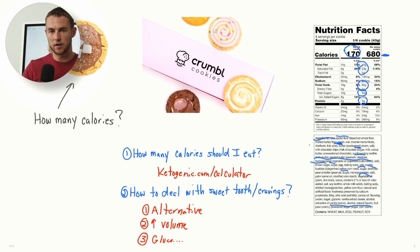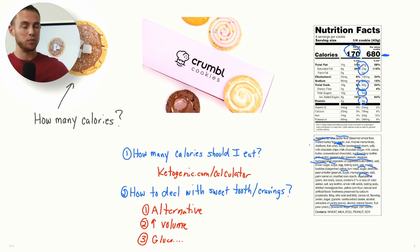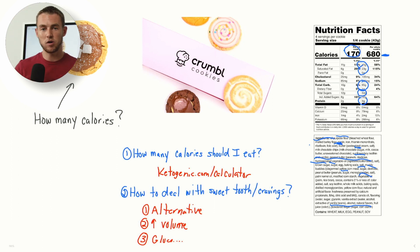So I hope that helps. I hope you guys got a little understanding of Crumble Cookies — again, delicious, but just be cautious because it's not 170 calories, it is 680 calories depending upon how much you eat. And if you're like me, you're going to be eating the entire cookie. Let me know in the comments what other companies, products, or topics you want to hear from me on this channel. I appreciate you guys and I'll talk to you soon.